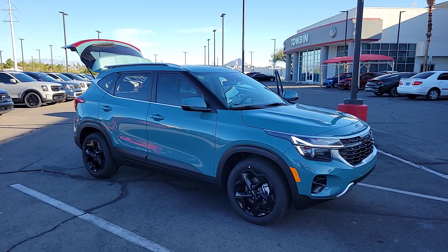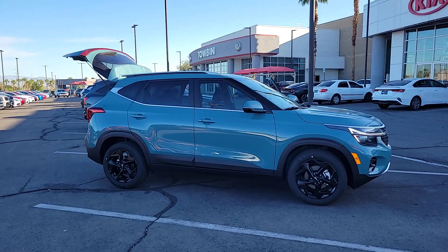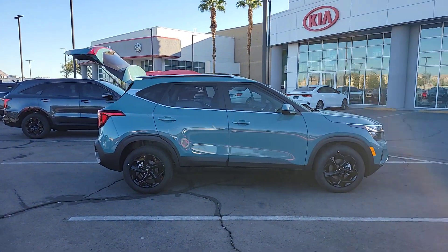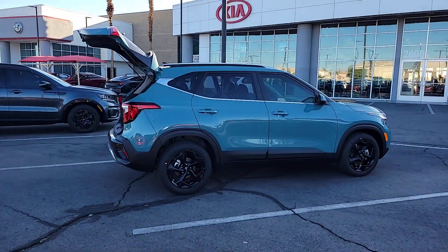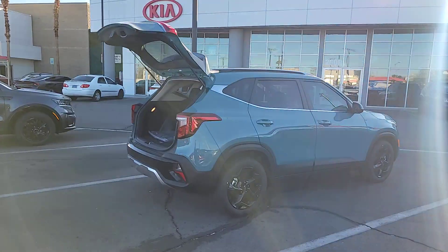Hop into the 2024 Kia Seltos. Here's a versatile Seltos that offers an ideal blend of practicality, desirable tech, and head-turning looks. Impressive efficiency, smartphone integration, and bold lines make this small SUV something to get excited about.